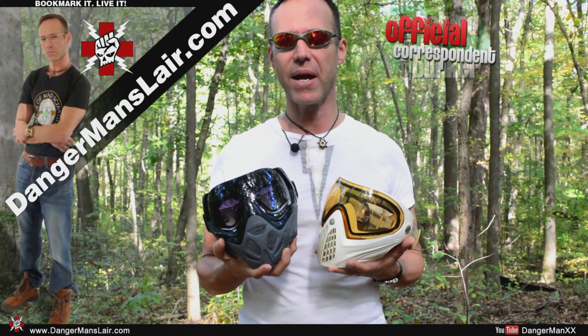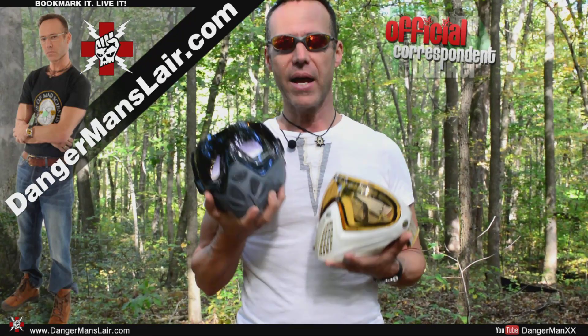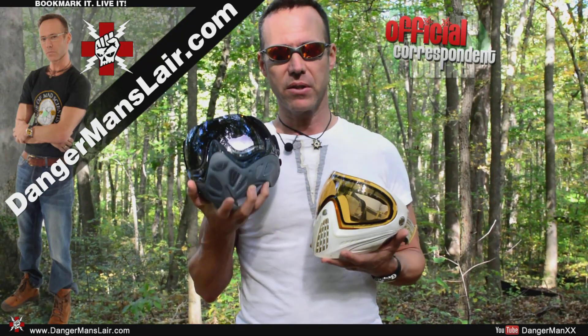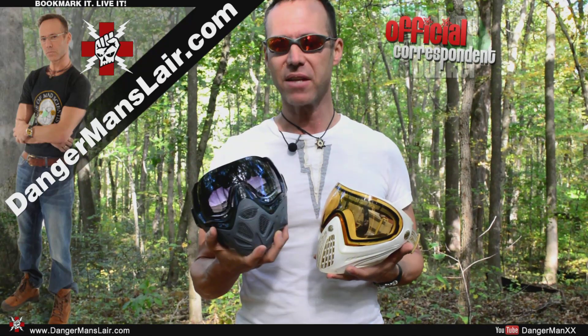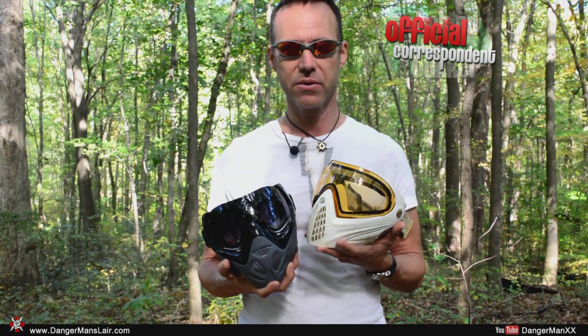But I still wear these masks because they are comfortable and they are wonderful in many ways. I am sponsored by Vulcan. Despite the fact that I like this mask and will wear it, I have to give the nod to the Dye. So there you go.